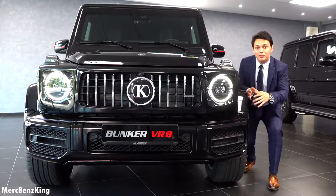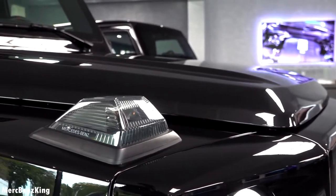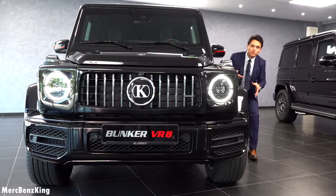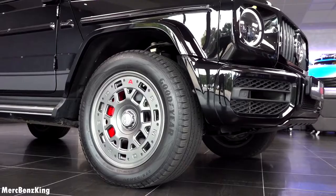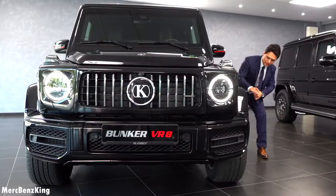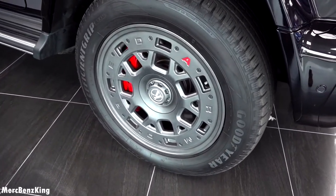I love these typical G-Class characteristics such as the indicator here on the top. The armoring is done in a very special way. You can see that here in the rims, the design says 'armoured' in separate letters. The tire size is 275/55 20 inch.